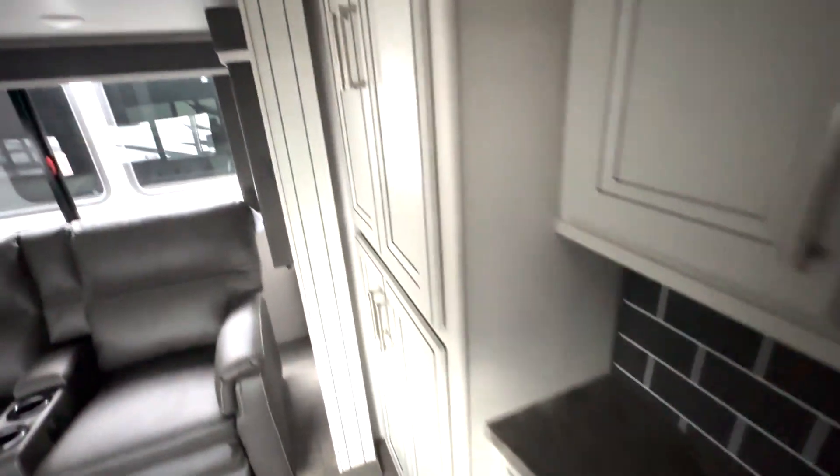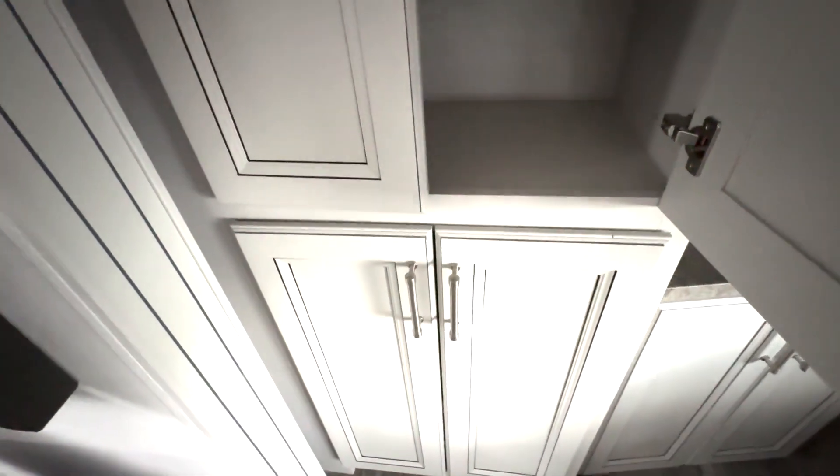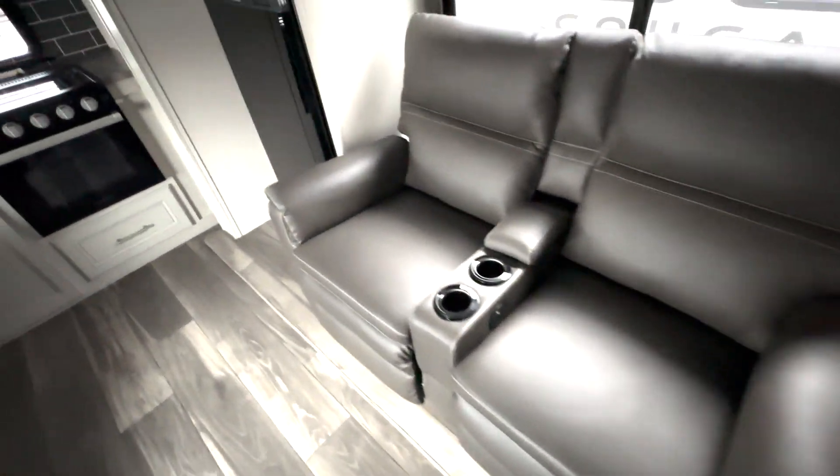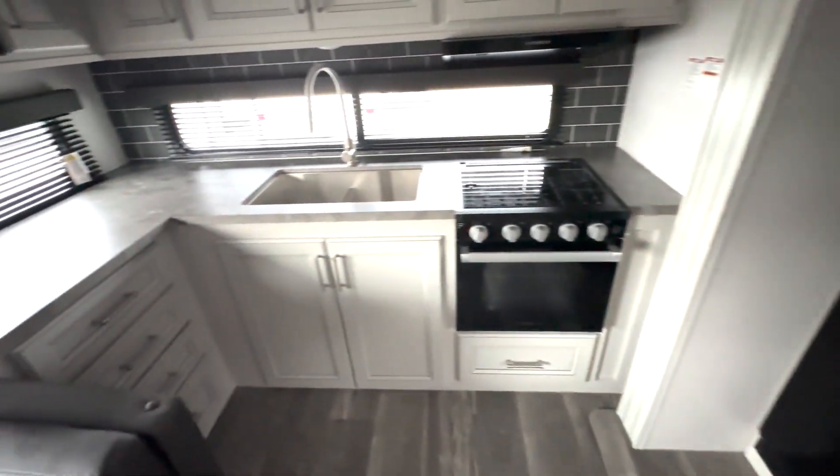You have this hutch area right here and plenty of storage — all of this space here in these cabinets. A couple of theater reclining seats, no carpet, slides, and your fridge here.